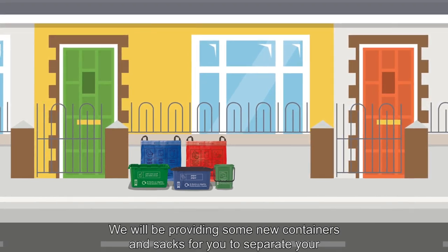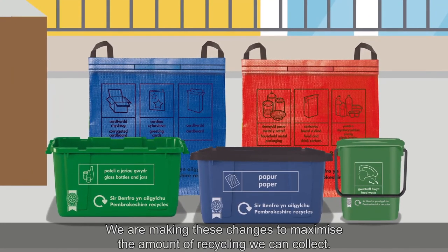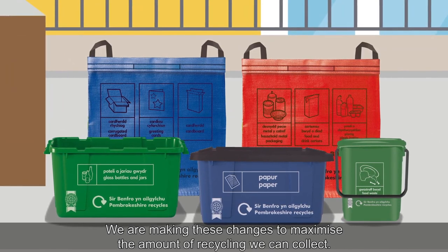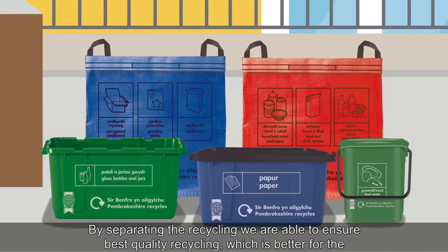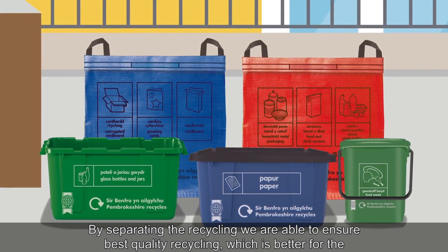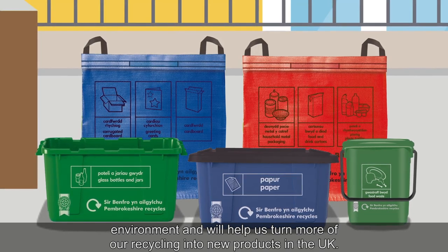We will be providing some new containers and sacks for you to separate your recycling into for collection. We are making these changes to maximise the amount of recycling we can collect. By separating the recycling, we are able to ensure best quality recycling, which is better for the environment, and will help us turn more of our recycling into new products in the UK.